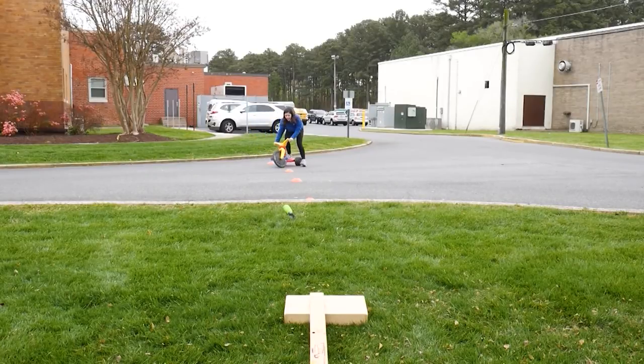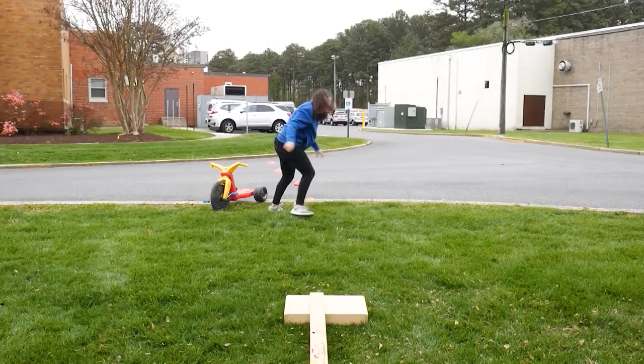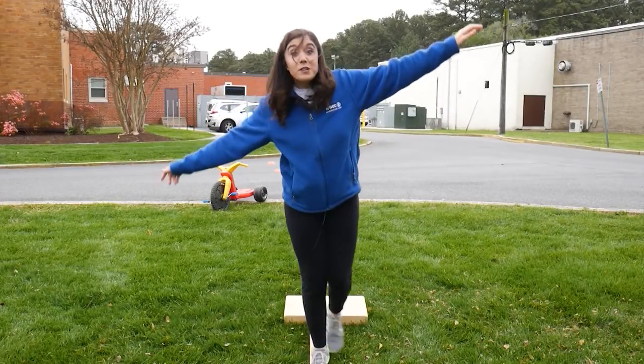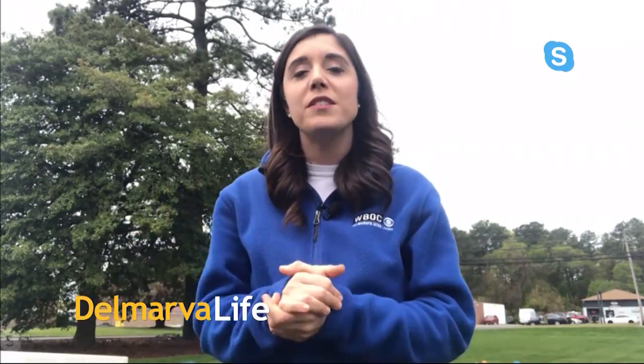Today is a day to overcome obstacles! Showtime! It's no secret that we've all had to overcome a lot of obstacles as we navigate this new COVID-19 normal. We thought today we'd do so physically. How? With an obstacle course. We want you guys to get outside and get creative.